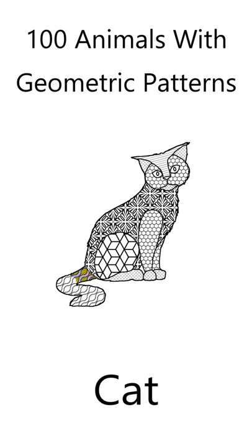Here's how I colored the cat. Click the video link to find out more about the coloring book, 100 Animals with Geometric Shapes.